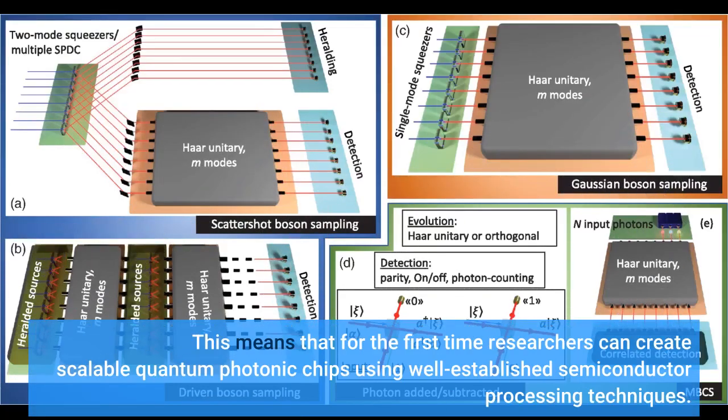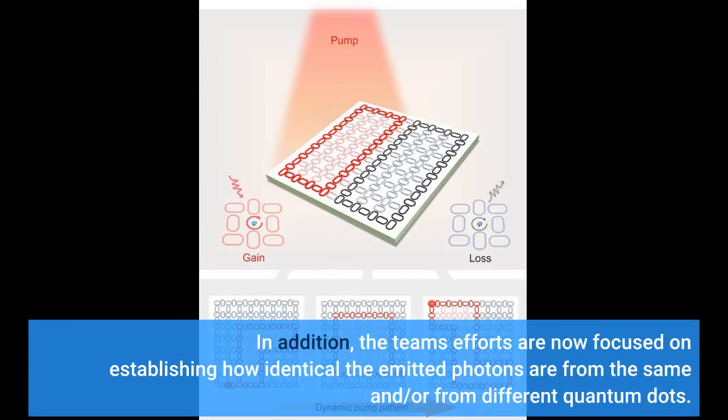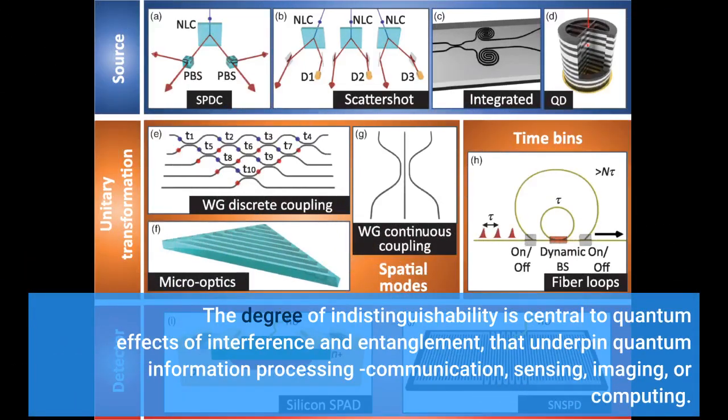This means that for the first time researchers can create scalable quantum photonic chips using well-established semiconductor processing techniques. In addition, the team's efforts are now focused on establishing how identical the emitted photons are from the same or different quantum dots. The degree of indistinguishability is central to quantum effects of interference and entanglement that underpin quantum information processing, communication, sensing, imaging, or computing.